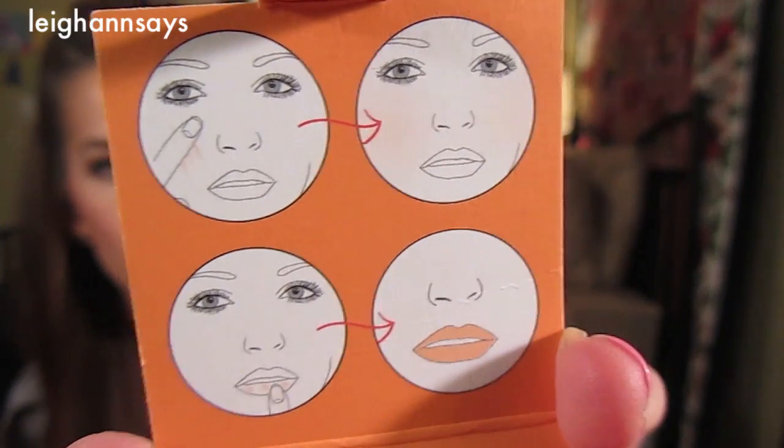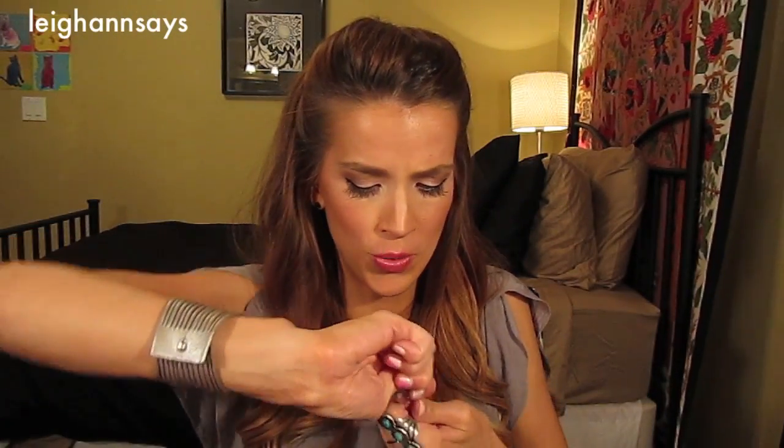First thing I'm seeing is the Lancome Hypnose Drama Mascara. Very nice. I've tried this before — it's nice — but only in a mini sample. I've never bought it. Next, the Benefit Cha-Cha Tint. I've never tried this and I need to try it now. Just like the Posey Tint and the Bene Tint, you can use it on your cheeks or your lips, and I think it's more of an orange tone.